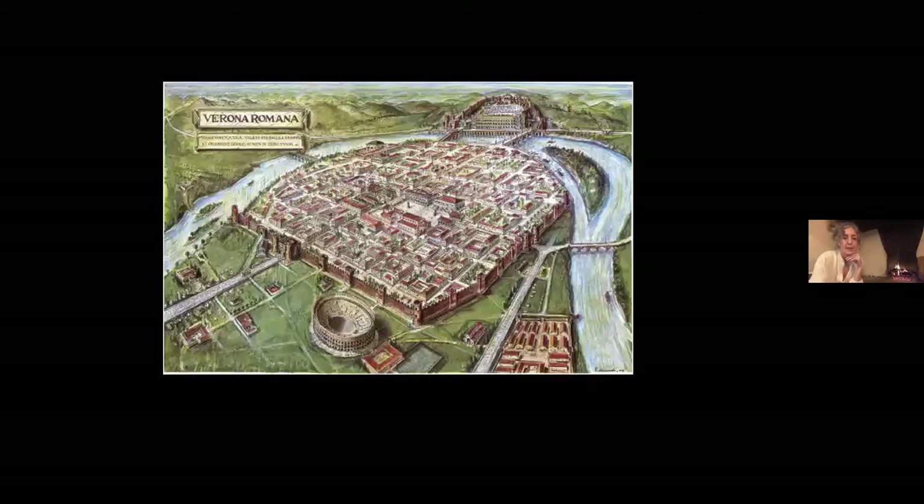The Roman town looked like this. When the arena was first built, it was right outside the city wall — a very typical Roman town with a Decumanus Maximus, Cardo Major, these two big cross streets, the forum in the middle, and smaller city blocks filling the rest of the space within the walls. The urban fabric of Verona today still carries the imprint of the Roman grid structure.